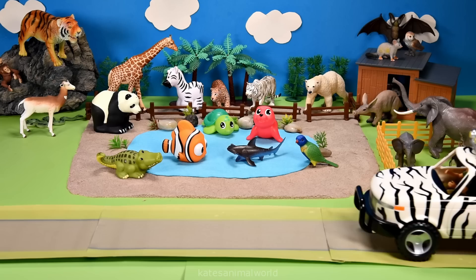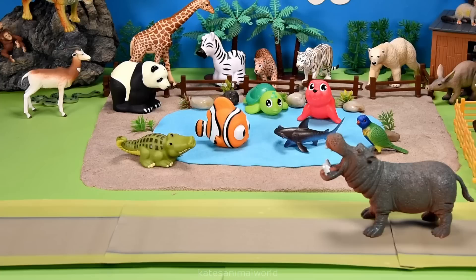Who's that in the back of the car? It's a hippopotamus. Hippopotamuses live on the land but also love to swim in the water.